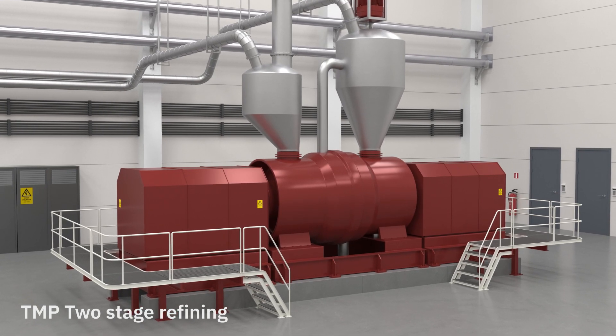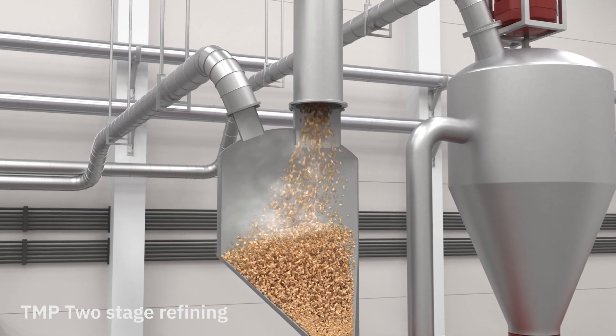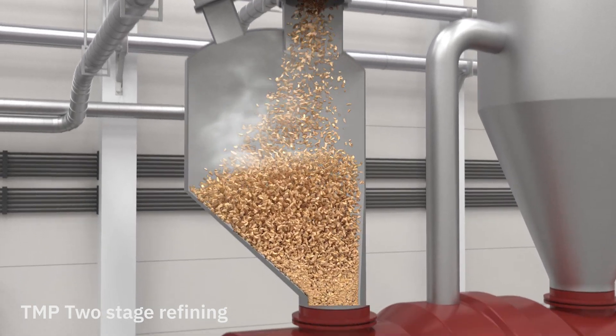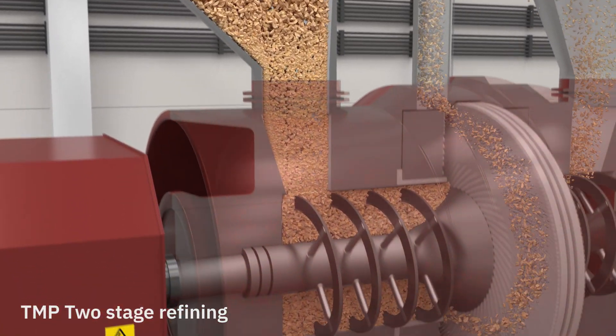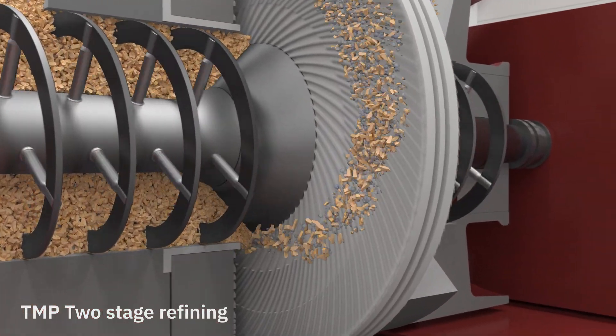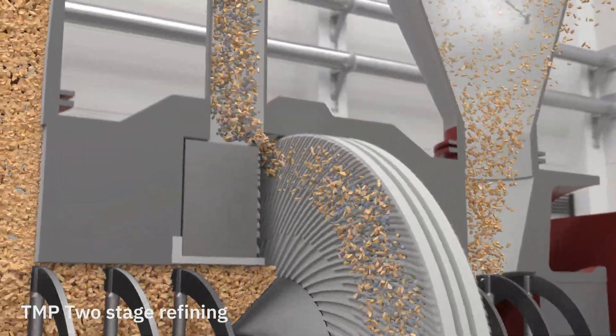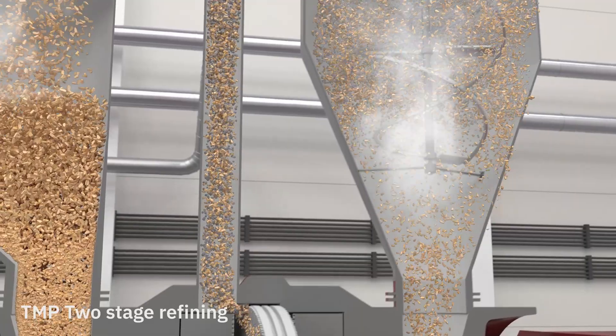The refiner mechanically separates the wood fibers in a two-step process. The chips are fed into a narrow gap between a static disk and a rotating disk where the fibers are separated under high pressure. The rotating disk moves at around 1500 rpm and the high speed pushes the chips through grooves in the disks.